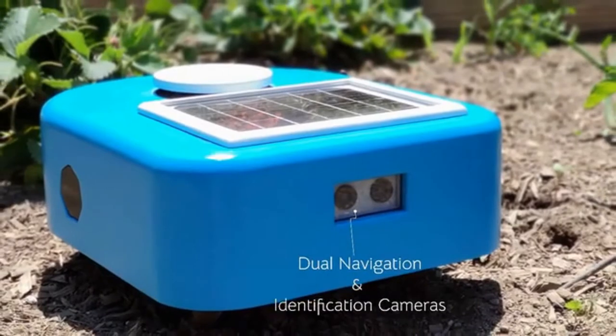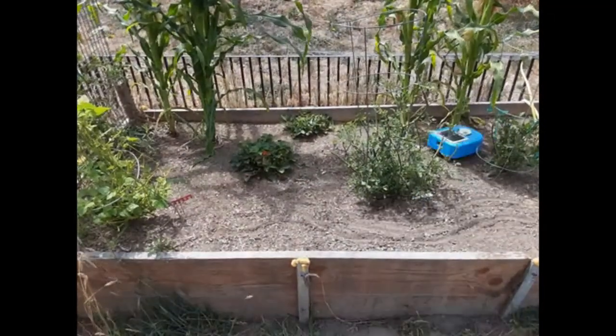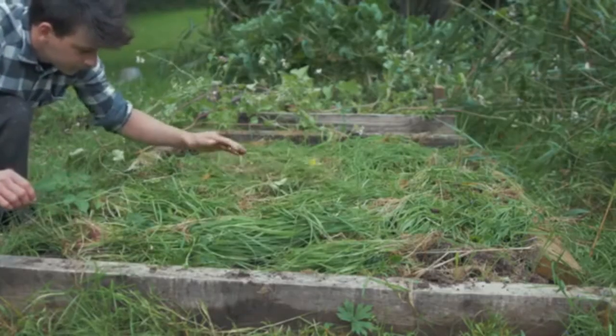Using a combination of LiDAR and machine vision to navigate, Cybelle is able to build a map of the garden area. We've made setup as easy as possible.